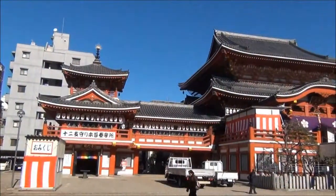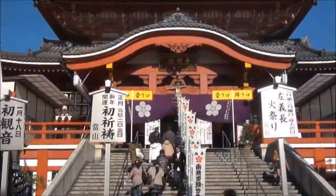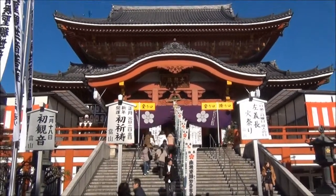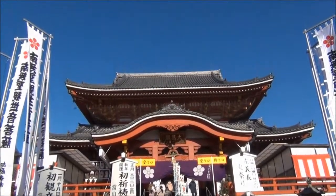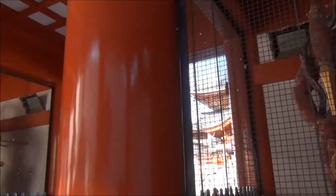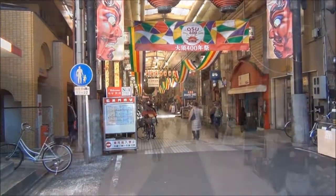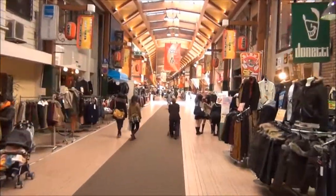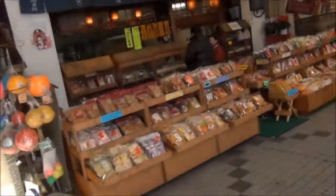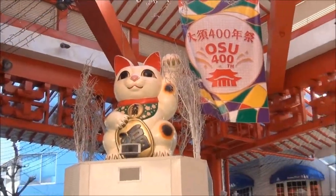When looking for an escape from the downtown area, you'll find you are never too far from perfectly preserved traditional Japanese architecture. Here we find Osu Kannon, which was originally built in 1333 and moved to its current location almost 400 years ago. Adjacent to the temple is a long stretch of covered shopping arcades. As each section is intertwined with the other, you'll find there are always new places to explore, whether you have a few moments or an entire day. For those looking for the perfect blend of new and old Japan, Osu is a great location with easy access by subway.